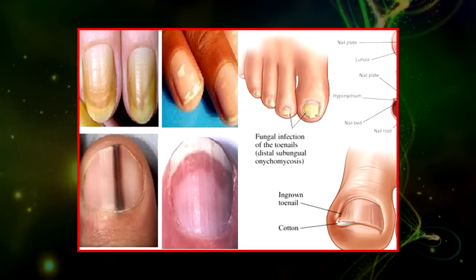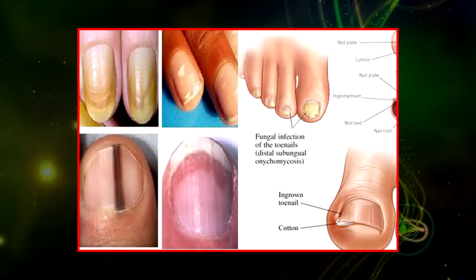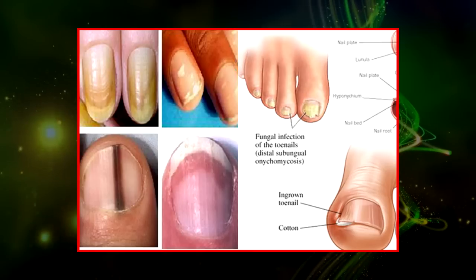Thickened nails — among many other possible causes, thickened nails can form due to reactive arthritis, a really painful kind of inflammatory arthritis, and lung diseases.